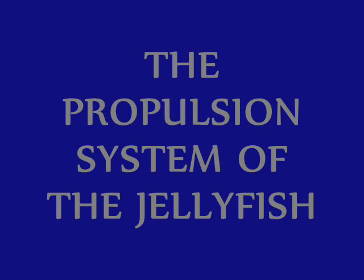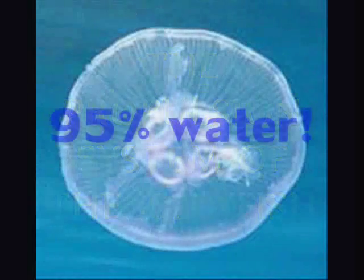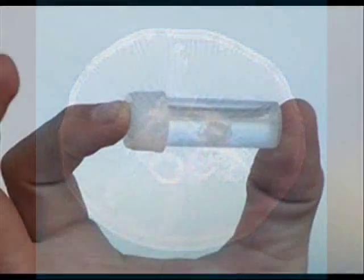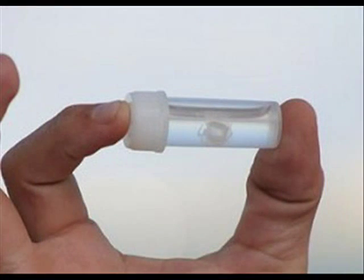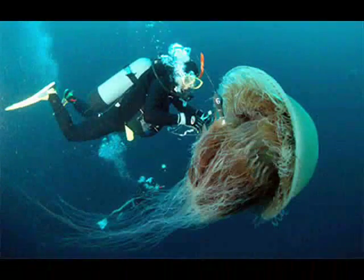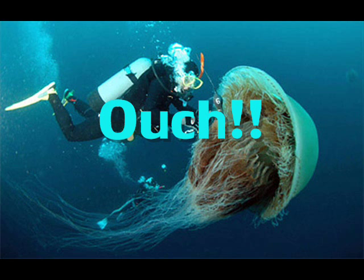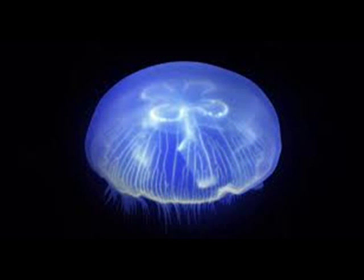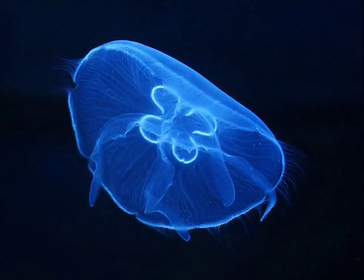The Propulsion System of the Jellyfish. Jellyfish are at least 95% water and range in size from less than an inch, or 3 centimeters, to over 6 feet, or 2 meters in diameter. Muscles propel many species along by rhythmically contracting and relaxing their bell-shaped body, somewhat like closing and opening an umbrella.